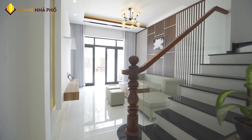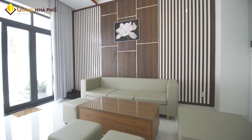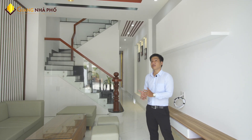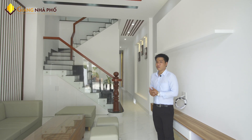Tiếp theo là 1 nhà vệ sinh, 1 phòng ngủ, và phía sau là 1 nhà bếp và cuối cùng là sân sau. Vì đất mình rất là rộng, ngang 4m dài 29,3m nên thiết kế rất là rộng rãi, thoải mái.